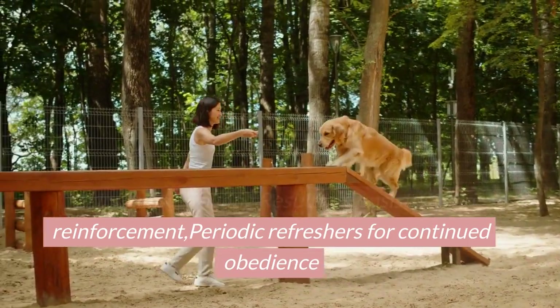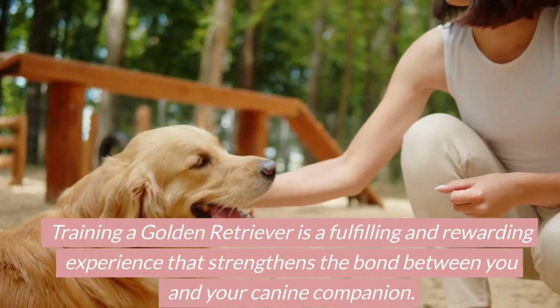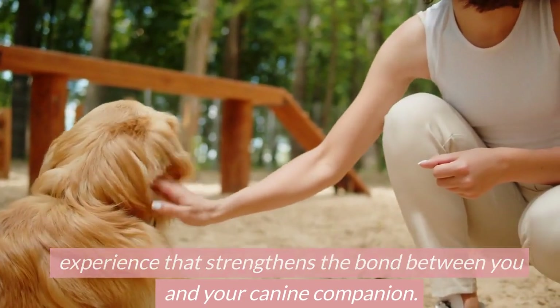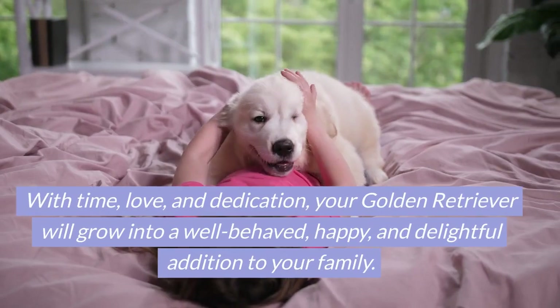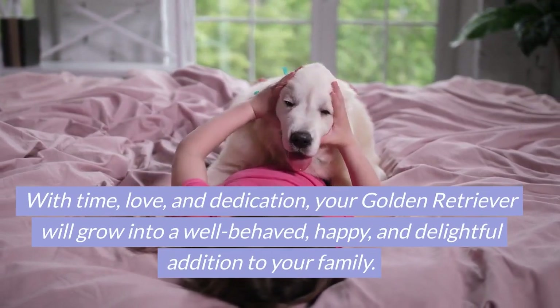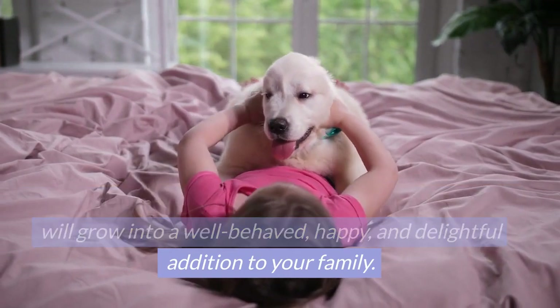Maintaining training results: consistency in reinforcement and periodic refreshes for continued obedience. Training a golden retriever is a fulfilling and rewarding experience that strengthens the bond between you and your canine companion. With time, love, and dedication, your golden retriever will grow into a well-behaved, happy, and delightful addition to your family.